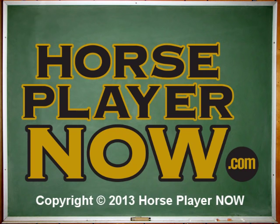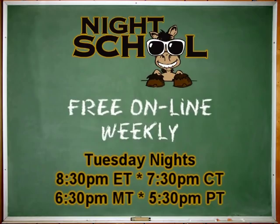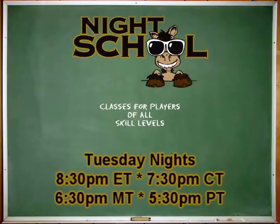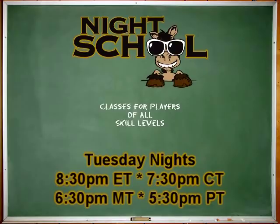Looking for a fun and easy way to learn more about horse racing? Night School — Tuesday nights. Enjoy access to top racing insiders via chat, video, and radio. Night School caters to fans at all levels. Miss a class? Read the archive. Night School, Tuesday nights — see you then.